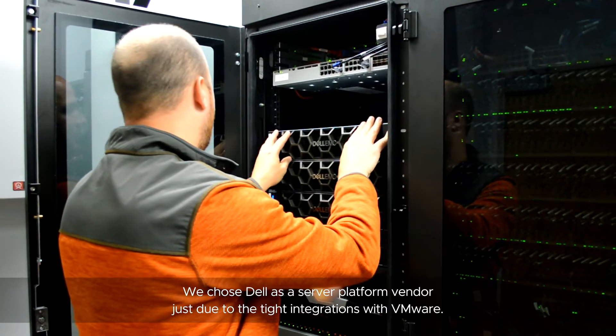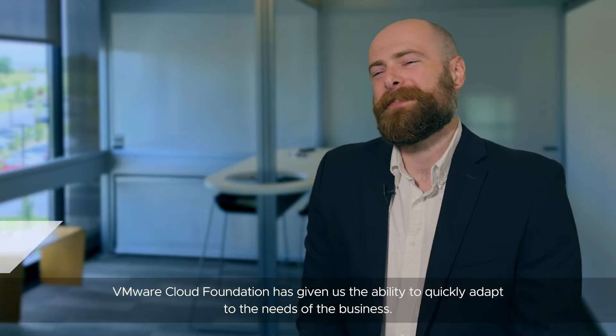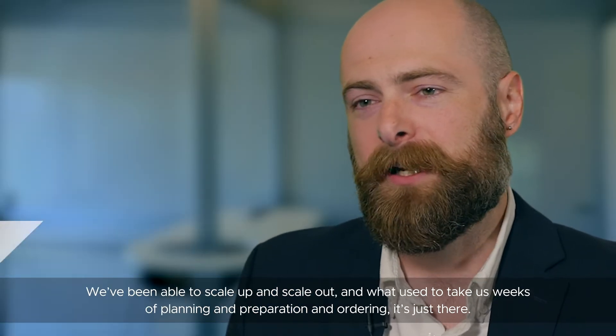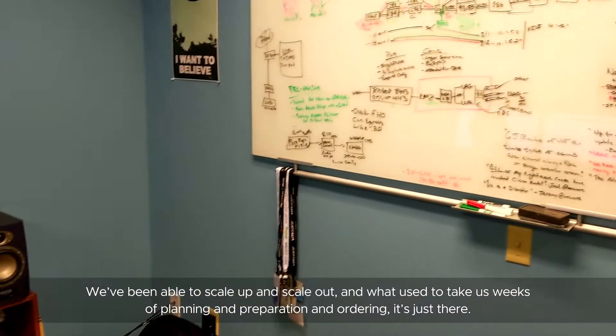We chose Delos, a server platform vendor, just due to the tight integrations with VMware. VMware Cloud Foundation has given us the ability to quickly adapt to the needs of the business. We've been able to scale up and scale out, and what used to take us weeks of planning, preparation, and ordering — it's just there.